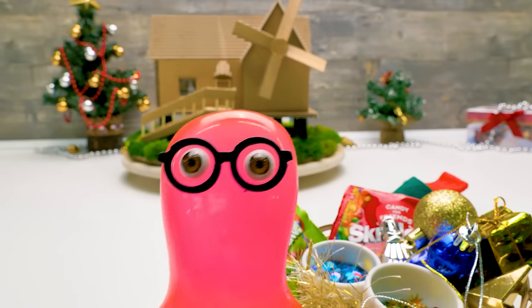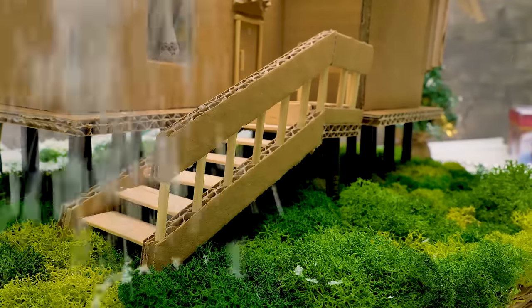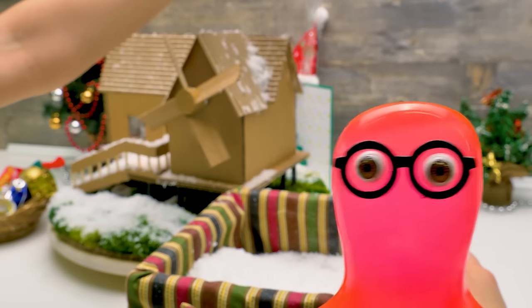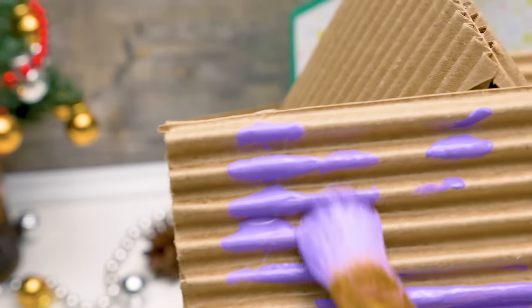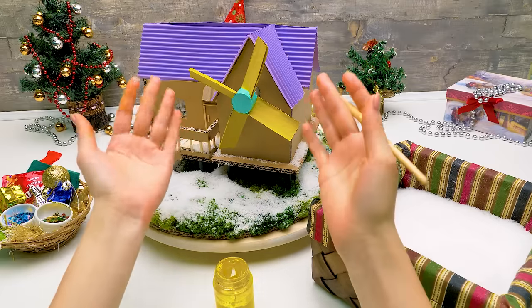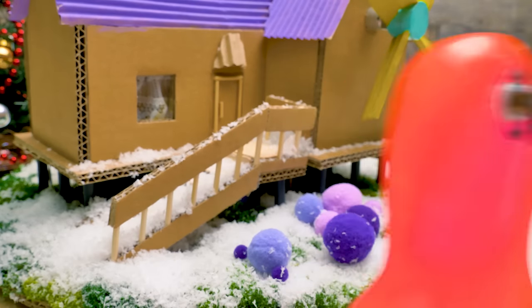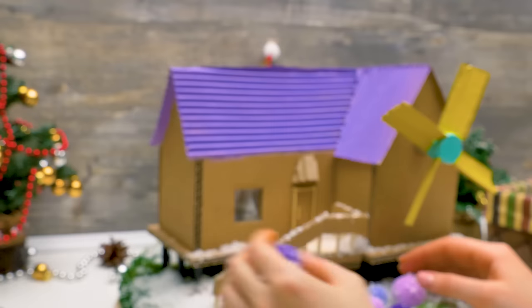Wait — we still need to add something! Sam has an idea. Now that's what I'm talking about! That's a great idea, Sam! First we need to add a bit of snow. Of course — no Christmas without snow! And we'll paint the roof purple! It'll be really festive and beautiful now!